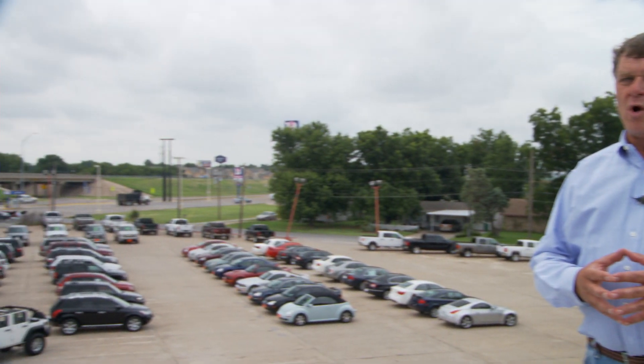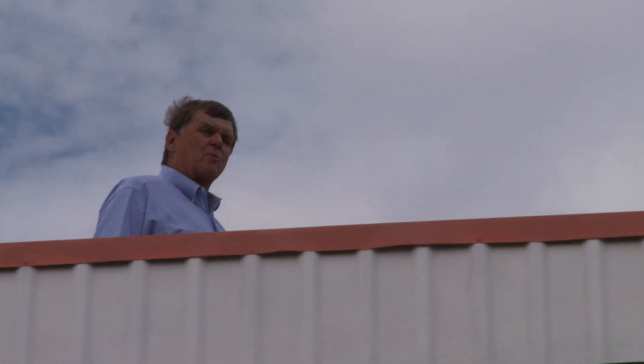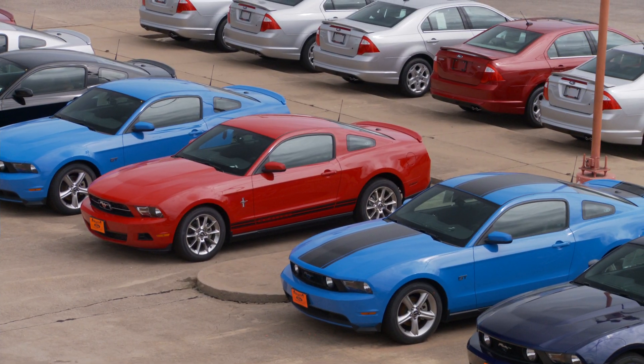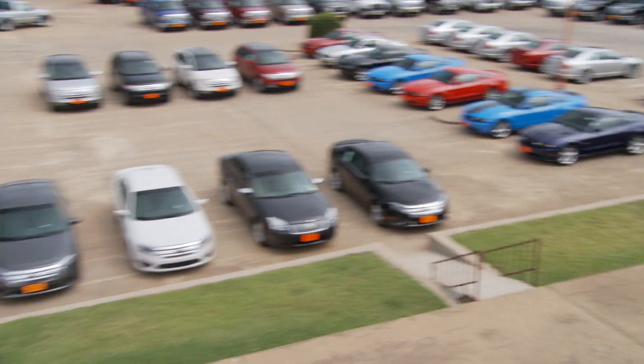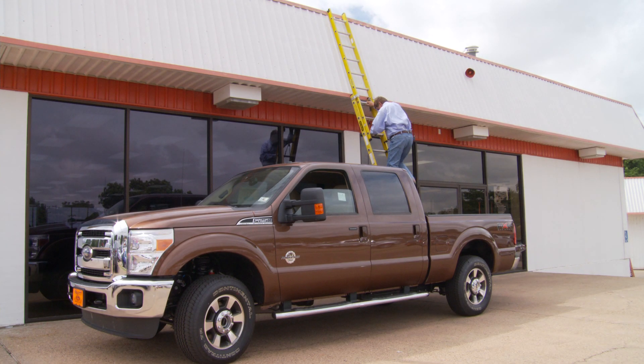Now that you've seen the bird's eye view of all 150-plus pre-owned vehicles available here at Pruitt Ford in Burt Burnett, let's head over to the other side of the roof and see what's new, like the 2011 Mustang 5.0, the Ford F-150, the Taurus, Fusion, Edge, and my personal favorite, the all-new 2011 Ford Super Duty.